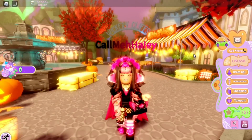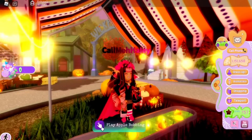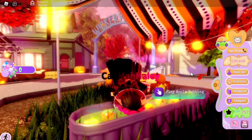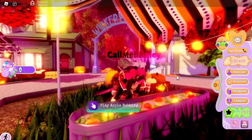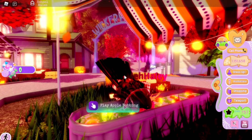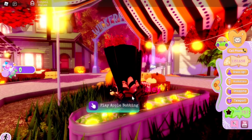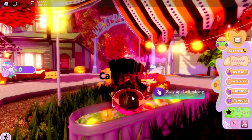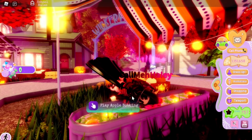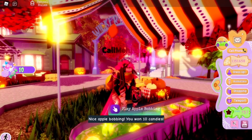Before this update, apple bobbing worked where you had to click every time after an attempt of getting an apple. Now they've changed it so you don't have to click until after you actually get an apple. So it's just a bunch of tries until you get one — they scripted it so it automatically stops after you finally get an apple.